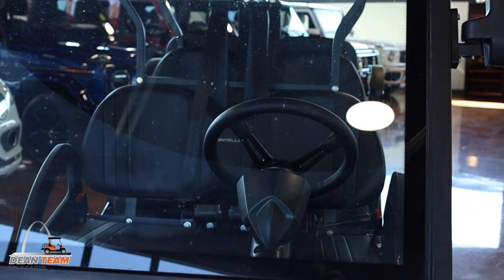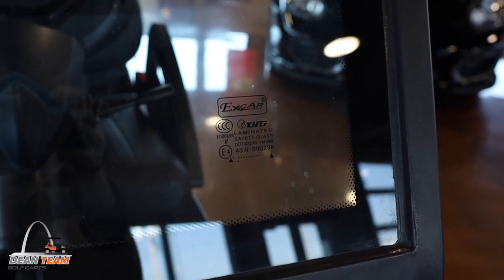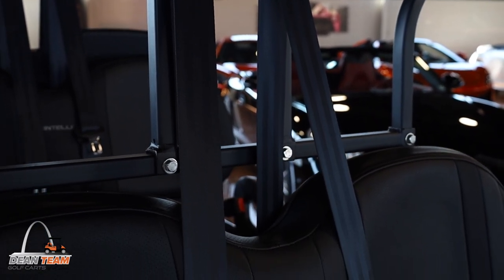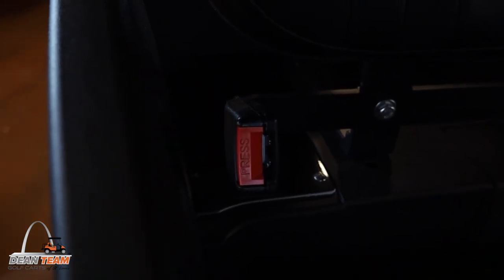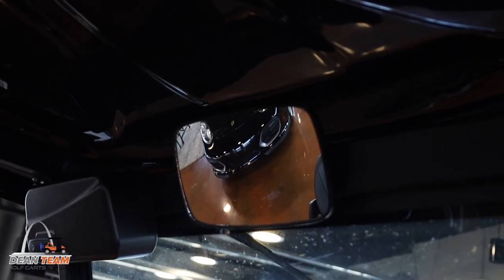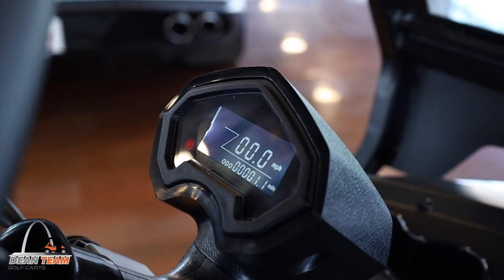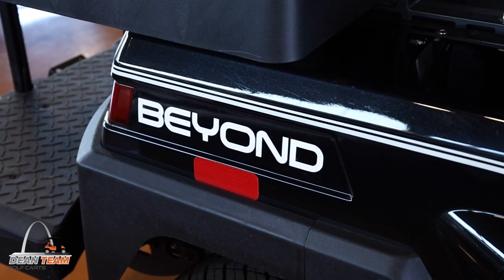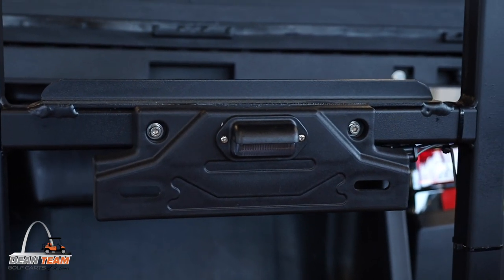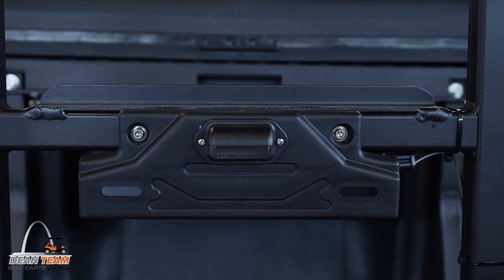With an LSV you will receive options such as a full glass DOT windshield, DOT approved seat belts for every seat that can occupy a passenger, a way of looking behind you such as a rear view mirror and side view mirrors, an odometer so you can track your mileage, reflectors so that other cars can see you, and a license plate bracket with a license plate light so your license plate can be illuminated at night.